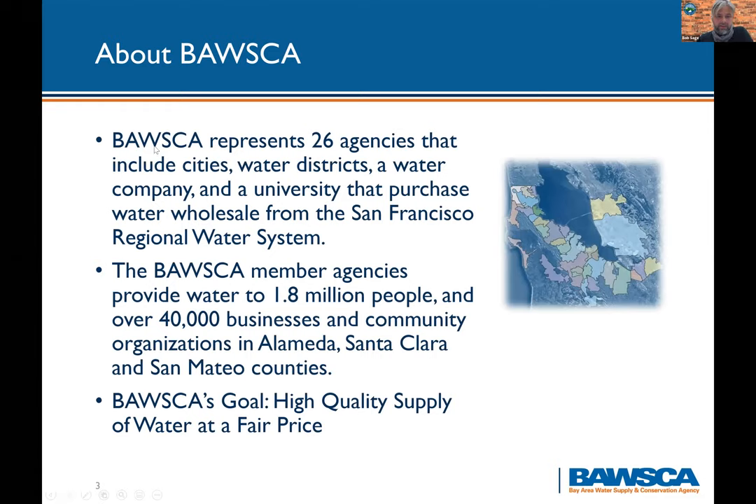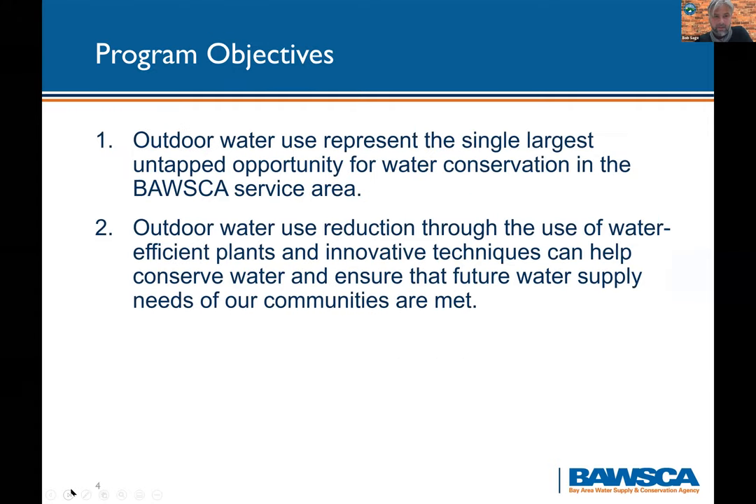BAWSCA is a group that represents 26 agencies including cities, water districts, a water company, and a university that purchase water from the San Francisco Regional Water System. BAWSCA member agencies provide water to almost 2 million people and over 40,000 businesses and community organizations dispersed through Alameda, Santa Clara, and San Mateo County. BAWSCA's goal is to ensure a high quality supply of water at a fair price.